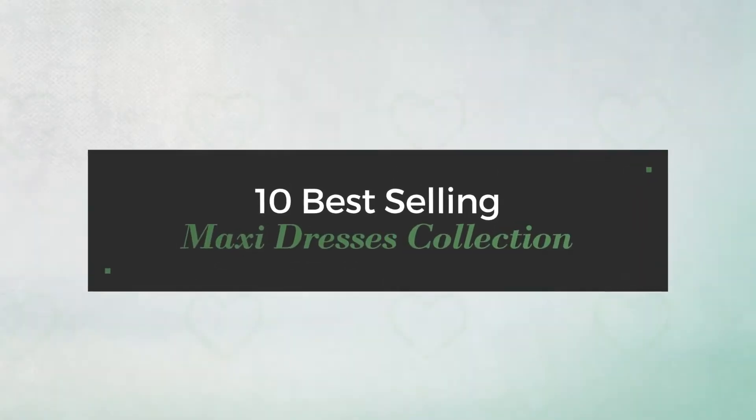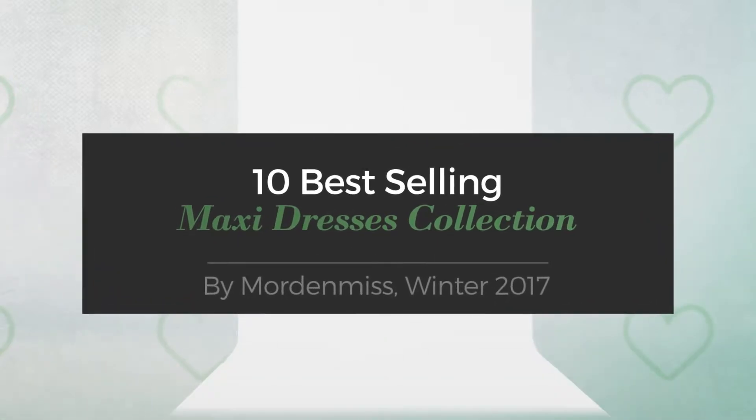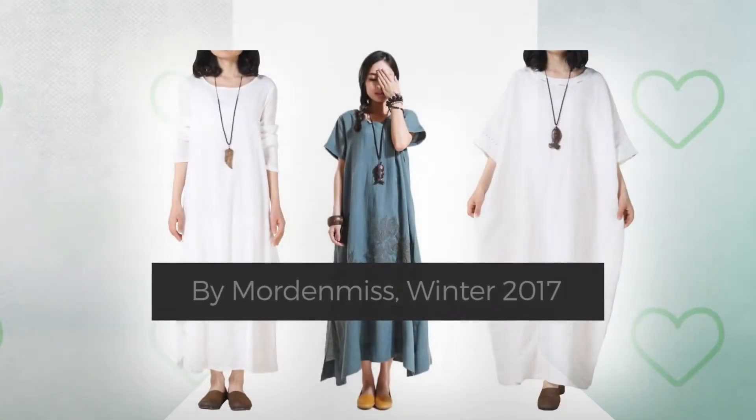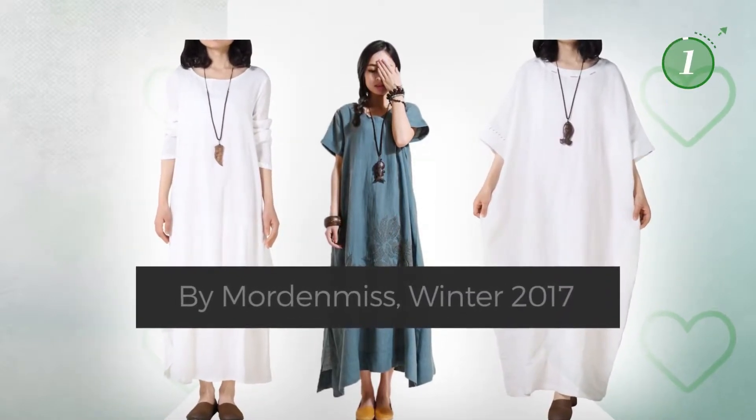10 Best-Selling Maxi Dresses Collection by Maudin Miss, Winter 2017. At any time, click the circle and get the details about your favorite dress.